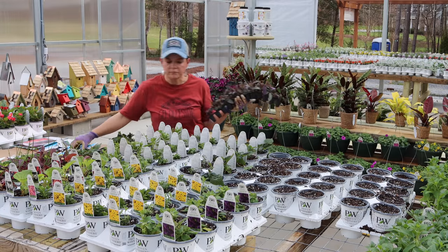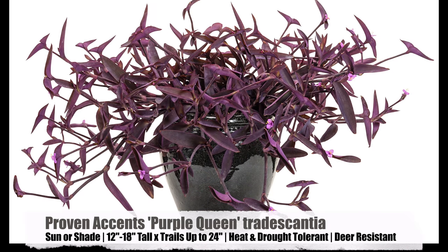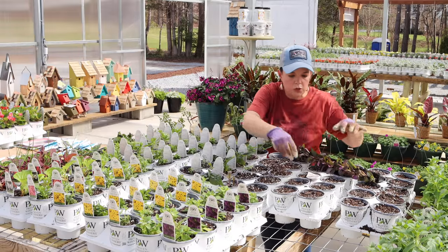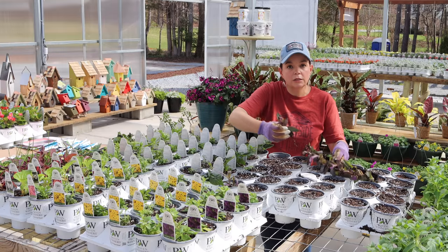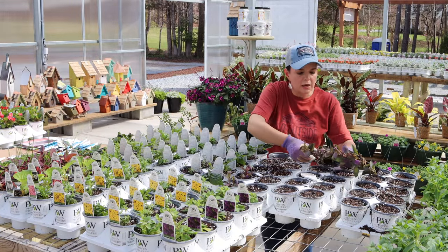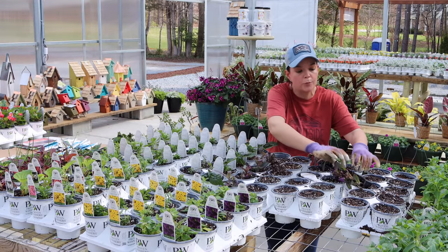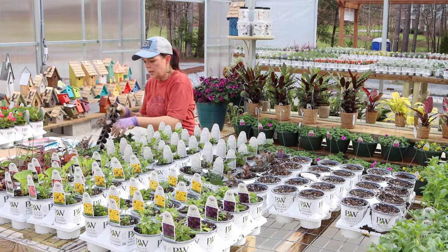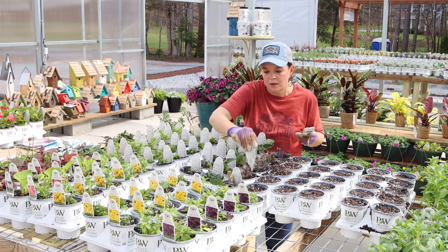Going back to another Proven Accents plant: this is Purple Queen, and I love this one because it will do sun or shade. It's going to be 12 to 18 inches tall — a beautiful foliage plant with a trailing habit, so in the landscape it will act more like a ground cover. Beautiful purple foliage, average water conditions. It would be a great filler with a big pop of purple in your containers or landscape. Remember — you don't always have to have flowers to make something eye-catching.